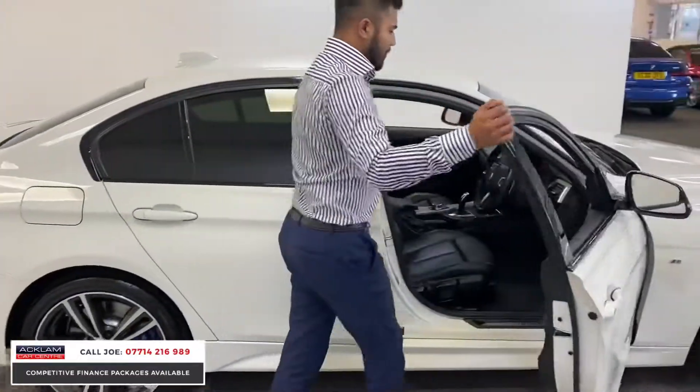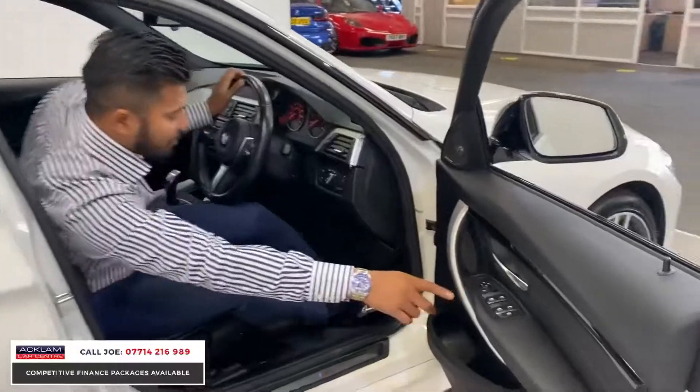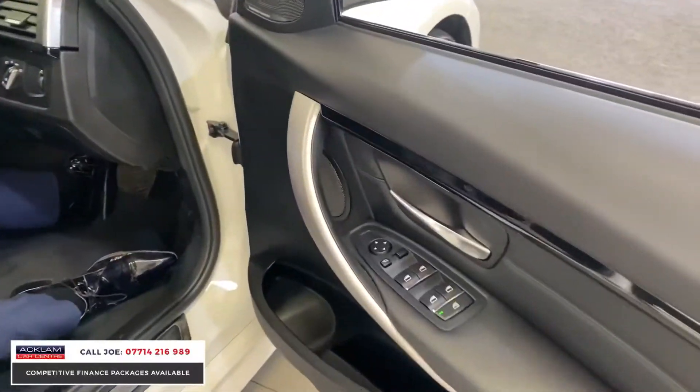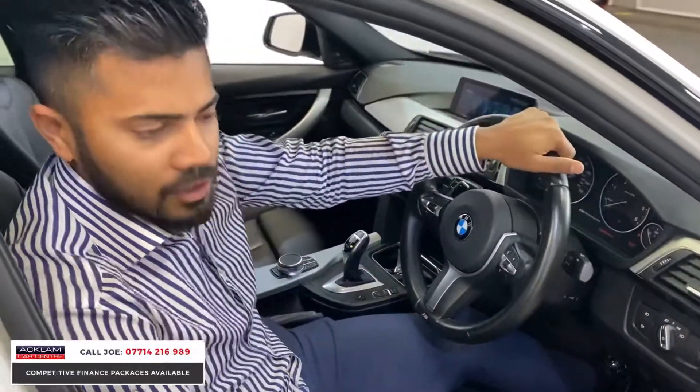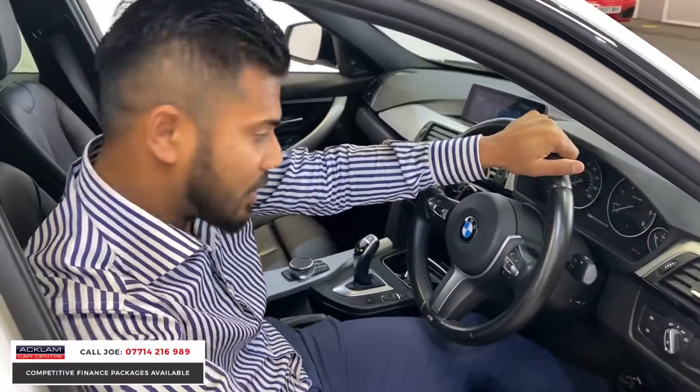And as you come in, automatic headlights. Another extra is electric folding mirrors — it's amazing how a car costing nearly £40,000 brand new hasn't got electric folding mirrors as standard, so it's a great extra that this one has.